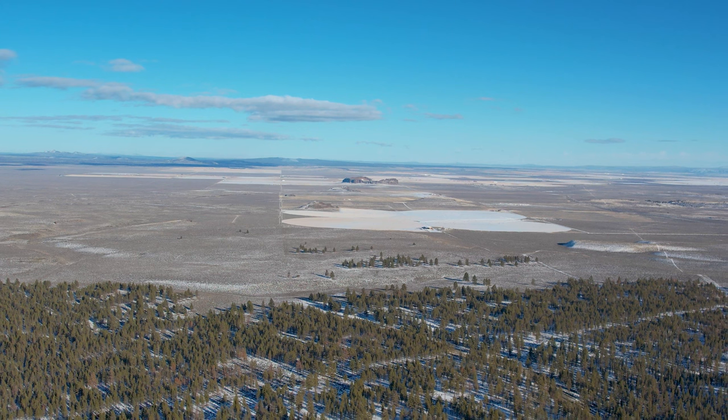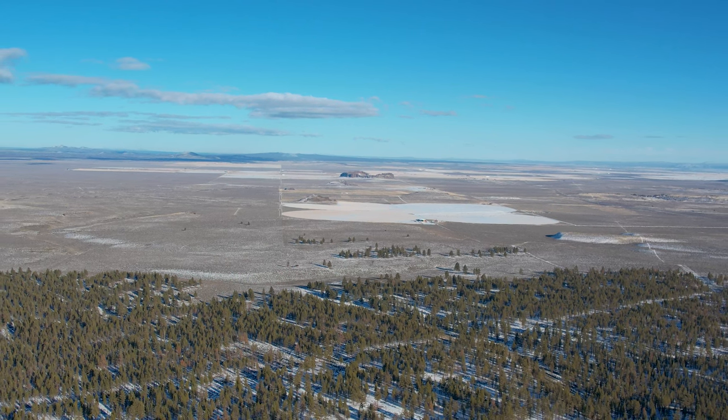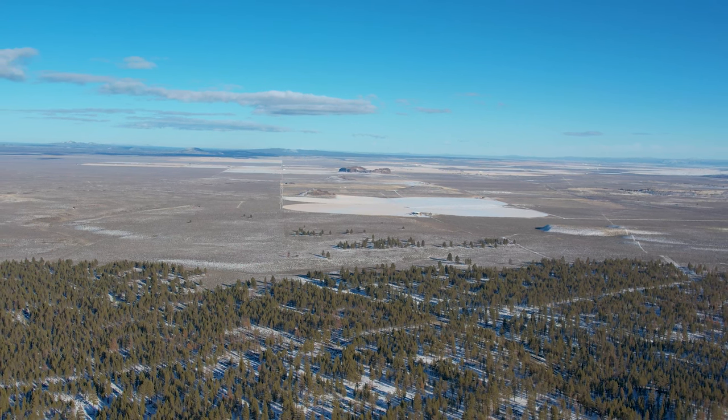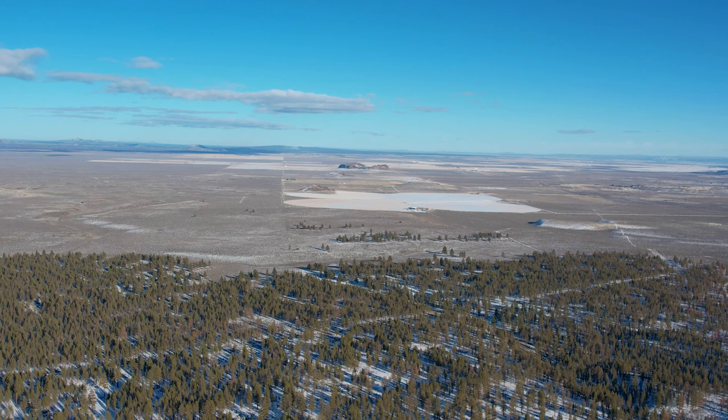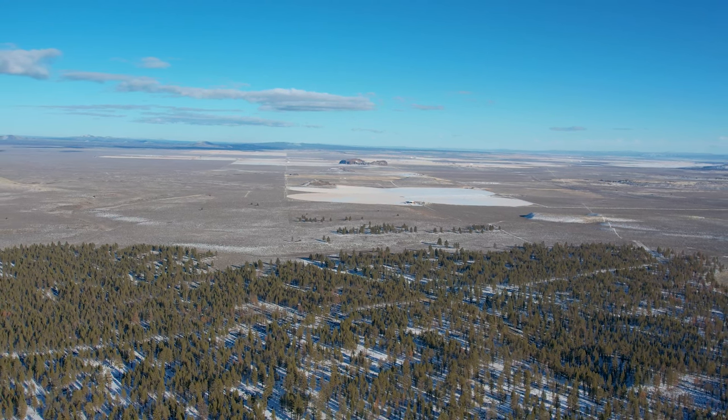The entire Fort Rock Basin was once a giant lake, and the area used to have a much more wet climate. The abundance of water allowed for the reaction of magma reaching groundwater to form these volcanic landmarks.